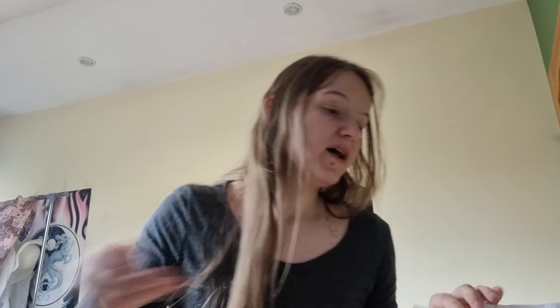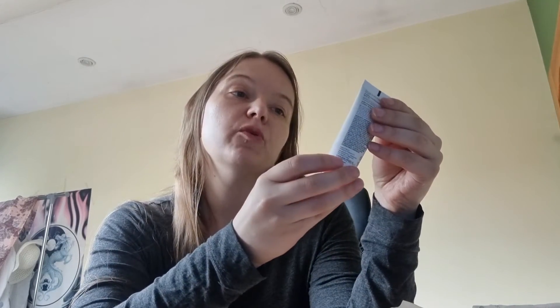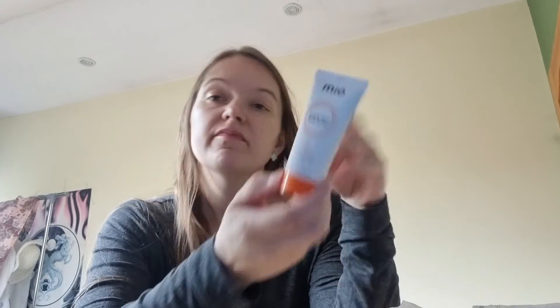Coming up next, there's a preview of the next box — it's going to be a Medico original hyaluronic acid serum, supercharged, 50ml. That's pretty good.